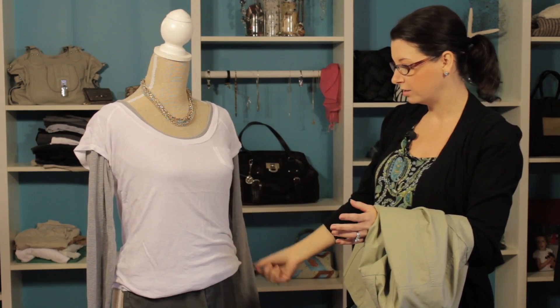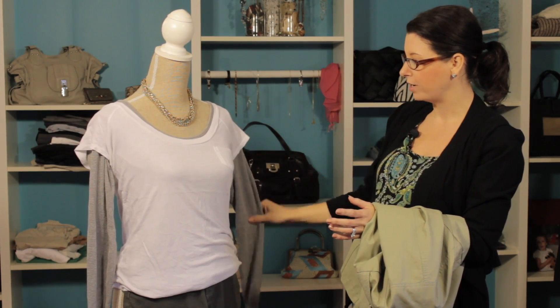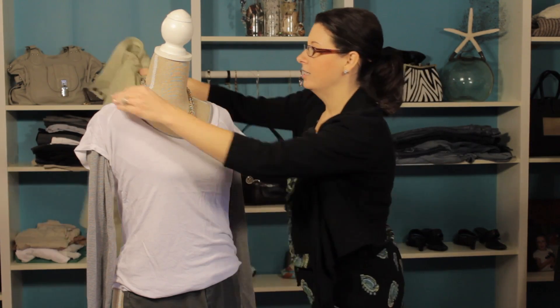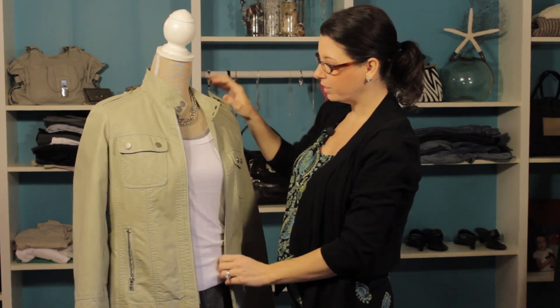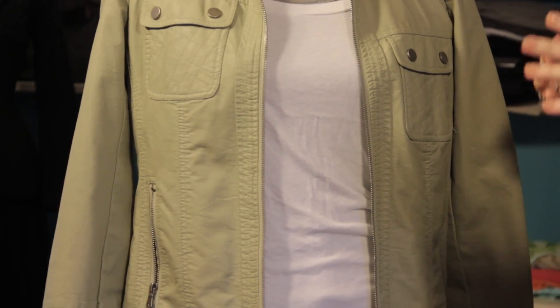You could also wear this underneath a long sleeve shirt if you'd like, but we love the look of a little bit of the thermal showing underneath. The great thing about thermals is that you can just add more layers. So we're going to take this jacket — we've got another layer — and we're really going to be warm, look stylish, and be nice and toasty.